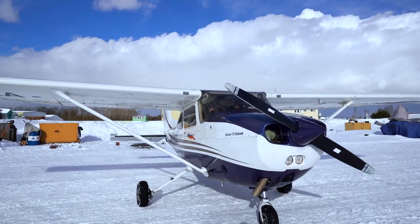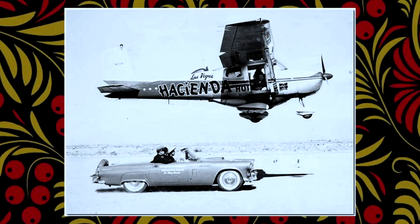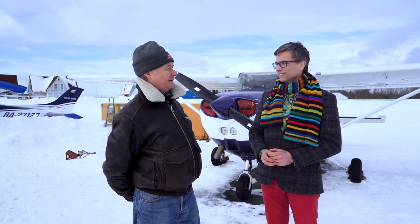In 1959, a Cessna 172 set the world record for the longest non-stop flight: 64 days, 22 hours and 19 minutes. In 1987, a Cessna famously landed on Red Square, piloted by the German teenager Matthias Rust. If I need to fly as a pilot, then it's the Yak. If I just need to rest and enjoy the beauty of the sky, then it's the Cessna.